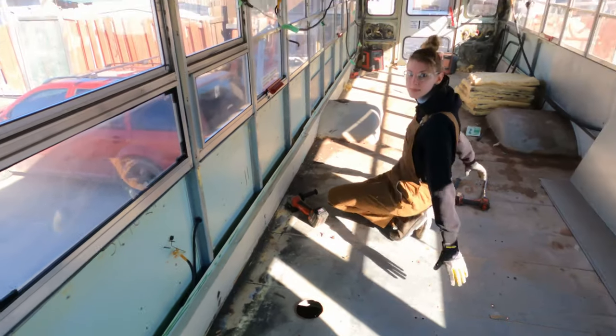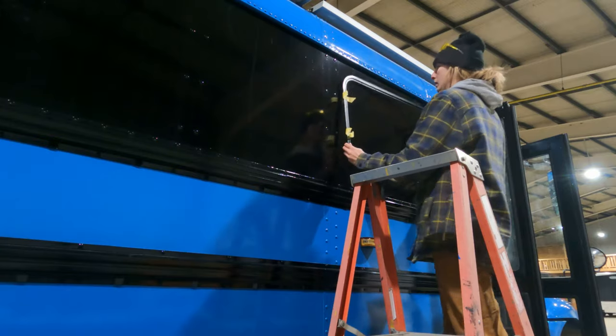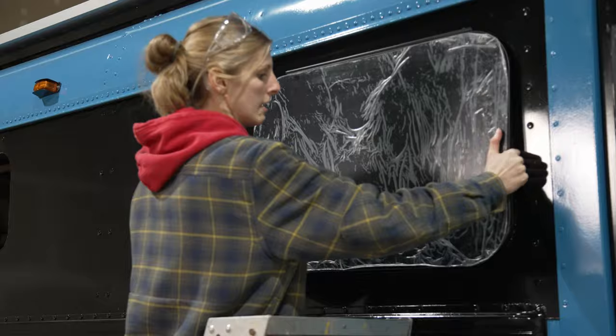Hey guys, we're Adam and Steph, and we're converting this old school bus into a tiny home. This week we've decided it's finally time to let a little bit more light into our bus with some beautiful frameless RV windows.